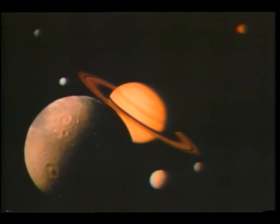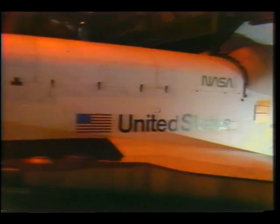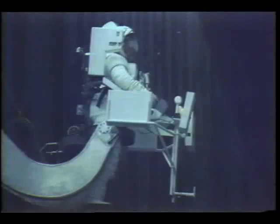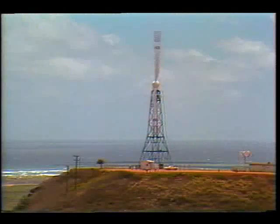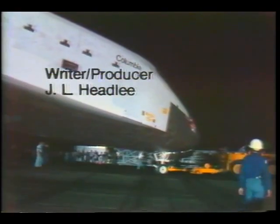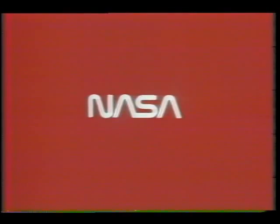From the Voyager 1 flyby of Saturn to preparations for the space shuttle and a wide range of research aircraft projects, 1980 was an interesting and productive year in both aeronautics and space. This special report brought to you by NASA, the National Aeronautics and Space Administration.